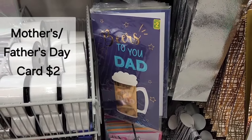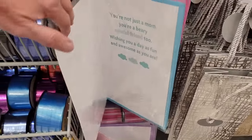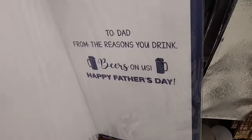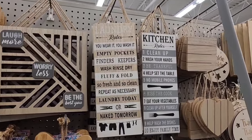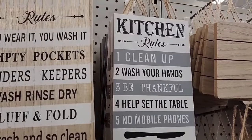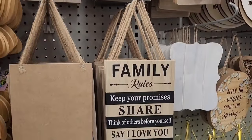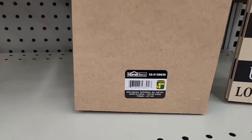There are Father's Day and Mother's Day jumbo cards — a nice big large card for $2.00 with a few different designs. Some really cute signs: they have a laundry rules one, a kitchen rules, and a family rules. Those are a great price at only $1.50.